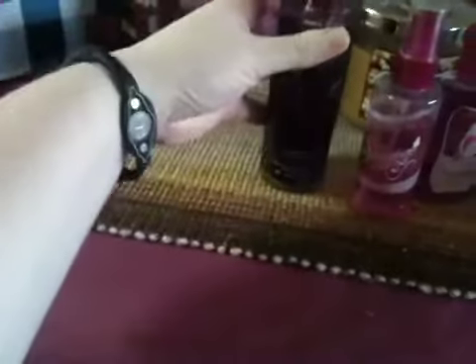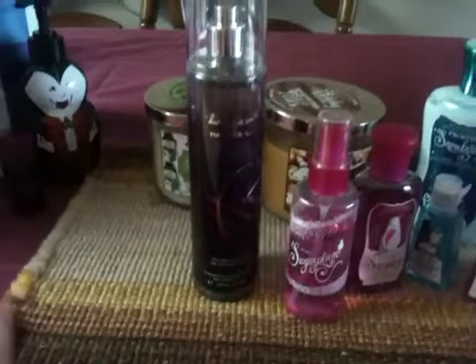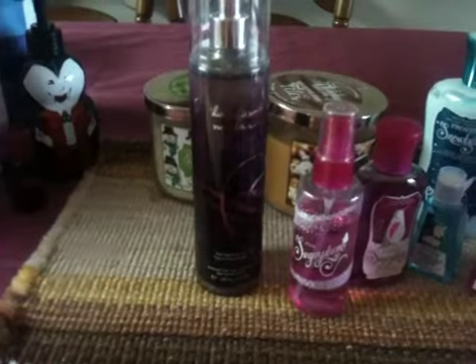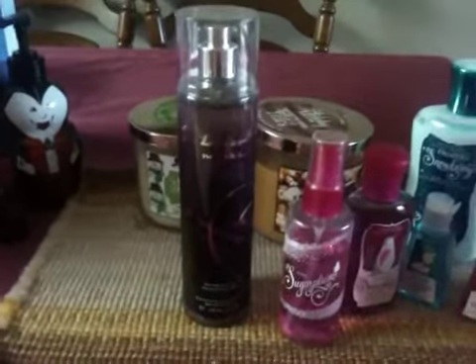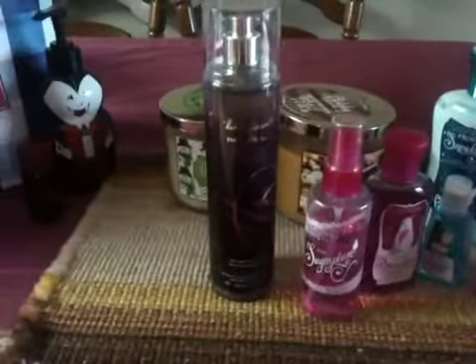For body spray, I got just a single one — it's Dark Kiss. I didn't like this one at first, but for some reason once I smelled it again I really liked it. So I got this in the body spray, and I'll eventually get the lotions, shower gel, and the triple cream later on. It smells really good.